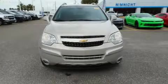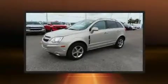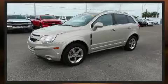Experience driving perfection in the 2012 Chevrolet Captiva Sport. It features a front-wheel drive platform, an automatic transmission, and a 3-liter six-cylinder engine.